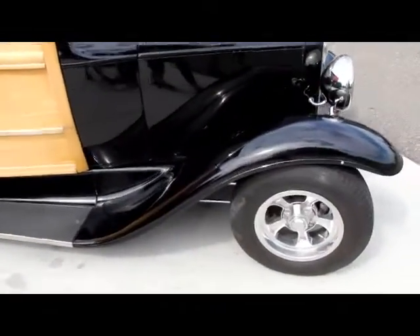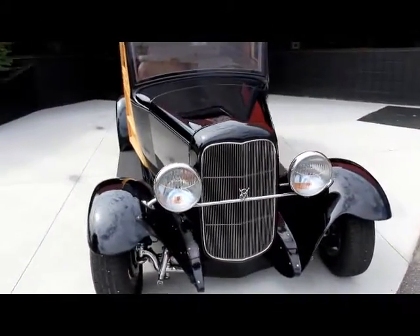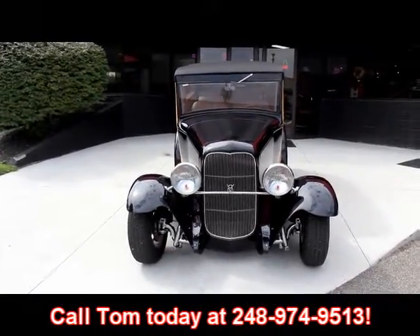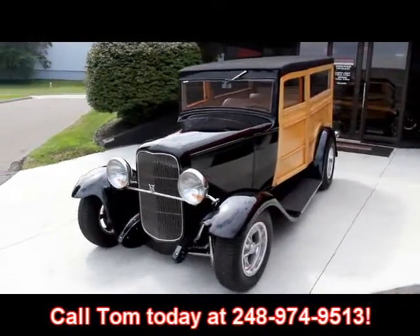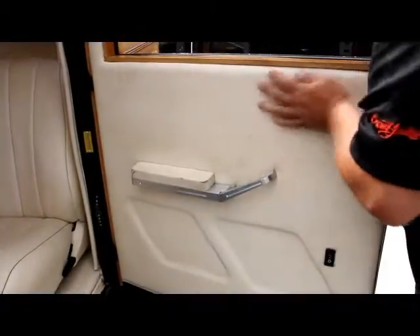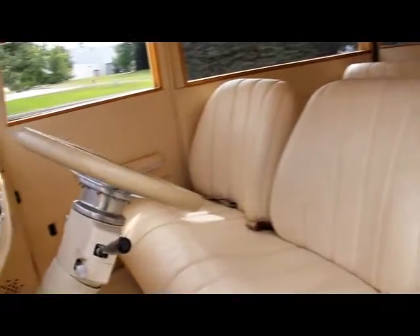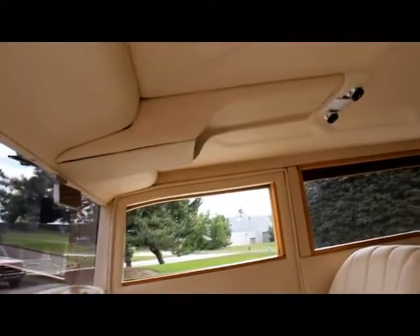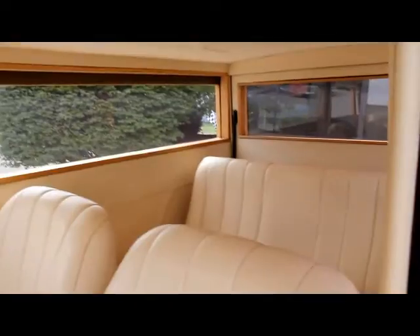Vanguard Motor Sales — we are not a consignment dealer. We purchase all these vehicles and check them out. Just give us a call at 248-974-9513 and we'll tell you whatever you need to know about this beautiful Woody. Good-looking interior in this thing, all matching. The seat is just as comfortable as can be. Got a tilt steering wheel, good-looking dash, good-looking headliner. It's got a back seat in it, seat belts too. It's a real blast to drive.